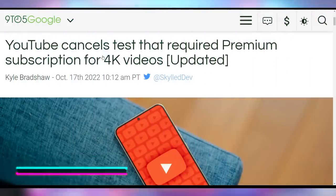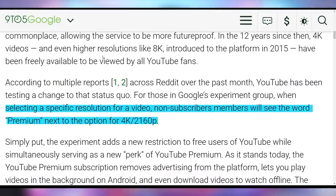YouTube is forgetting about their 4K premium test. In case you don't remember, there was a whole hullabaloo — they were testing out letting you access 4K viewing only if you had YouTube Premium. There was a whole uproar about it. My personal take is I don't like them removing a feature that's been there for a while, even though I understand the financial implications. I think if they were to do it, it should be desktop and mobile only, and 4K on TVs should still be accessible without premium since that's where you're likely viewing 4K content natively.